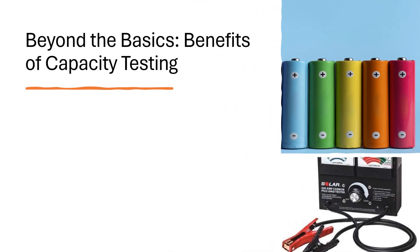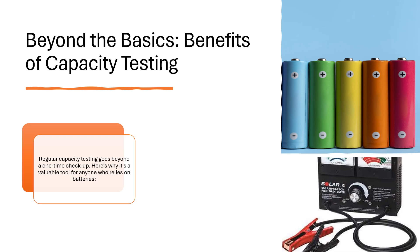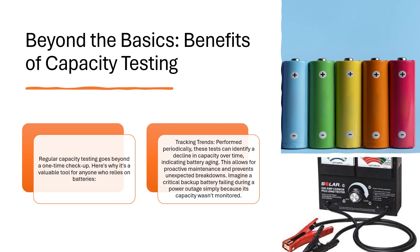Beyond the basics: benefits of capacity testing. Regular capacity testing goes beyond a one-time checkup. Tracking trends: performed periodically, these tests can identify a decline in capacity over time, indicating battery aging. This allows for proactive maintenance and prevents unexpected breakdowns. Imagine a critical backup battery failing during a power outage simply because its capacity wasn't monitored.